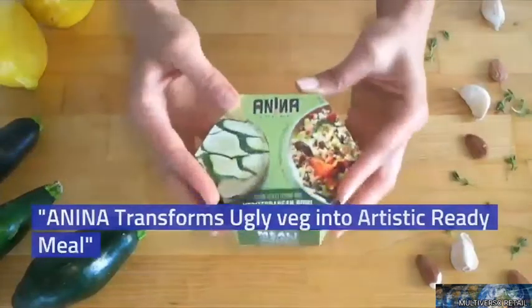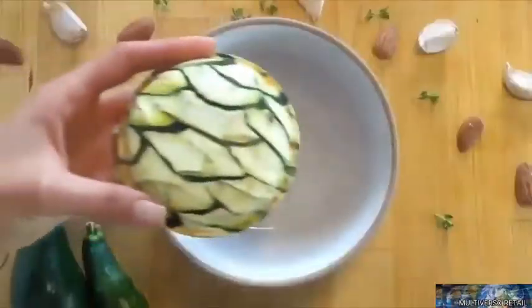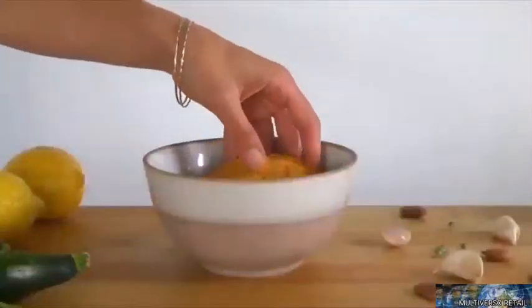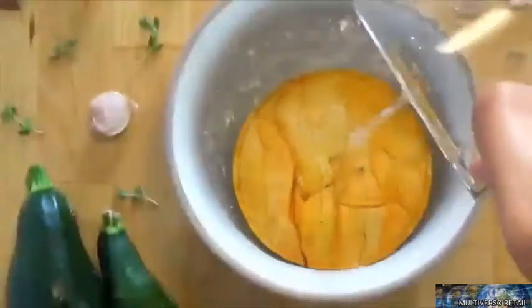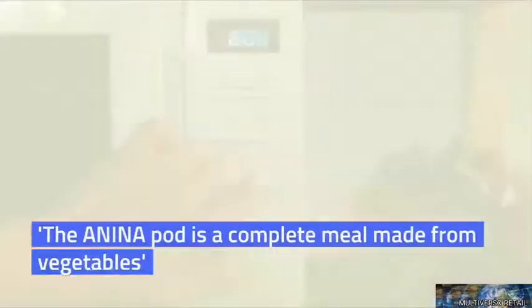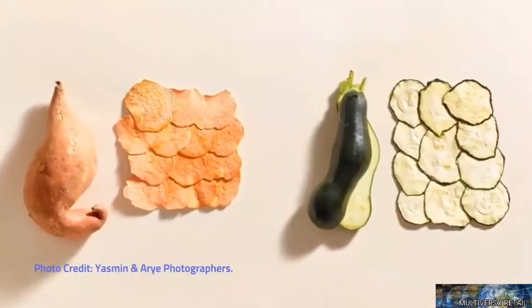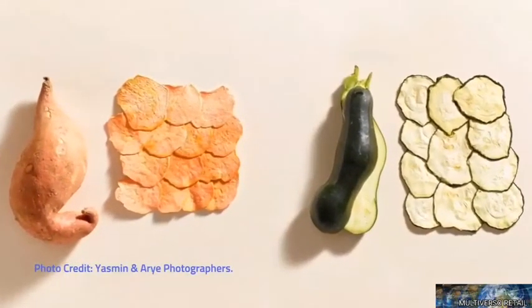Ready meals are reimagined by merging art with technology through a culinary experience of meals from upcycled vegetables. Each whole meal in a pod is made from so-called ugly vegetables. The Anina pod is a complete meal made from vegetables that have been rejected for sale due to a less than perfect appearance — a major source of fresh produce waste.